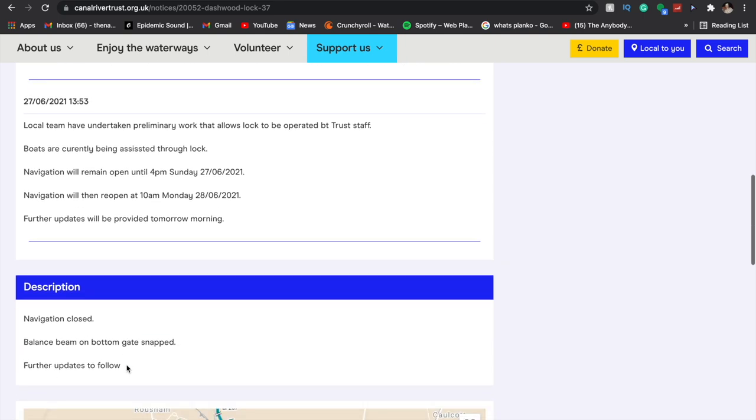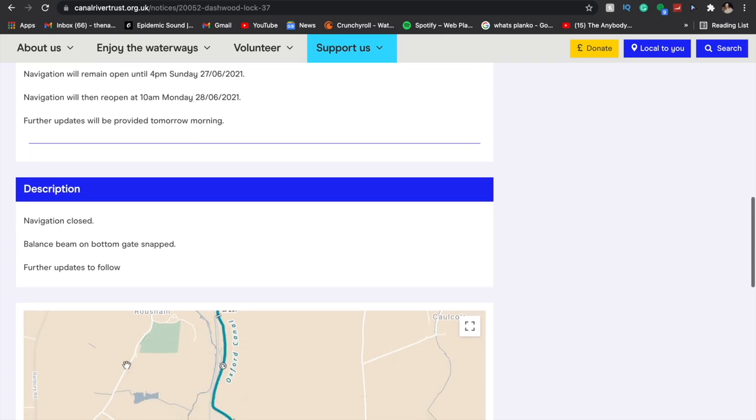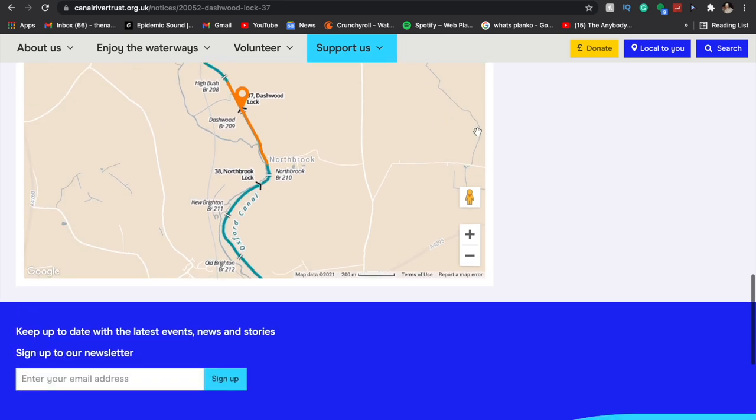There is actually a stoppage near us, and they are letting people through monitored at certain times. We're checking the website very frequently so that when we do eventually go through, we know what to expect and what times to go through, since it will be updated frequently.